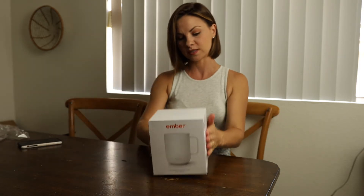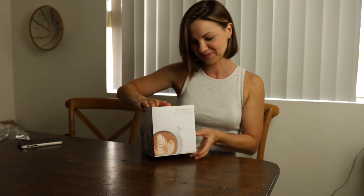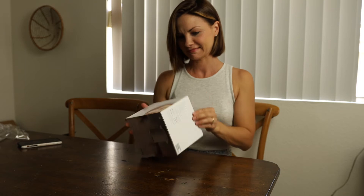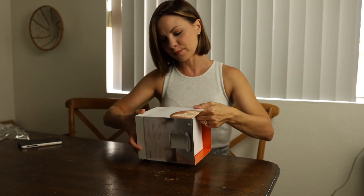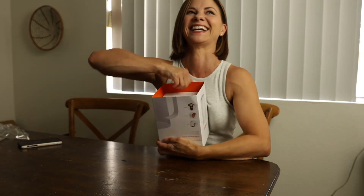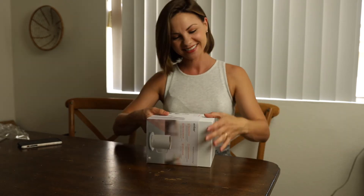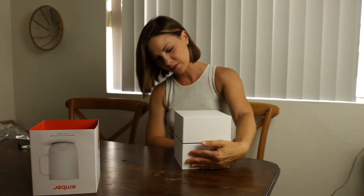Beautiful, beautiful packaging as you can see. It's a little tight but that's okay — I want to make sure it's nice and snug and not getting damaged. There we go — look at this beautiful box! We remember these from the first time, they're really nice.